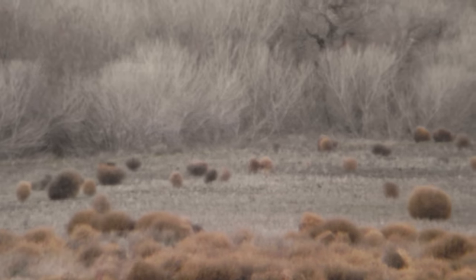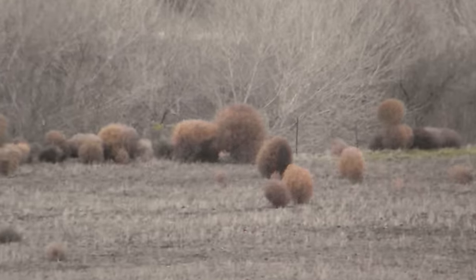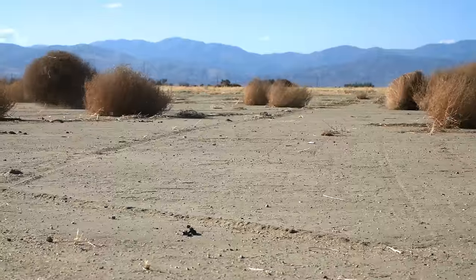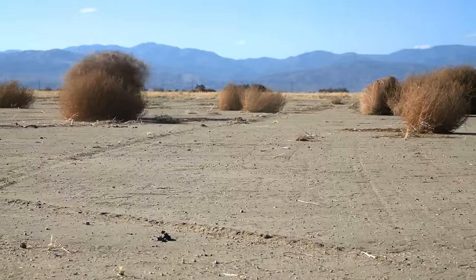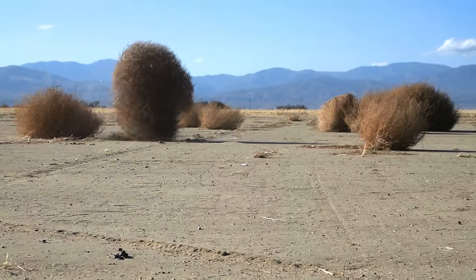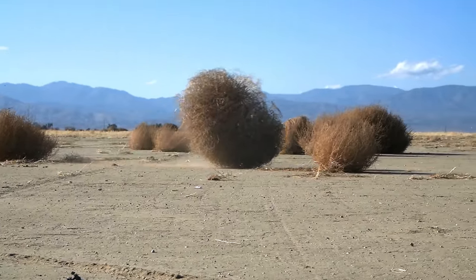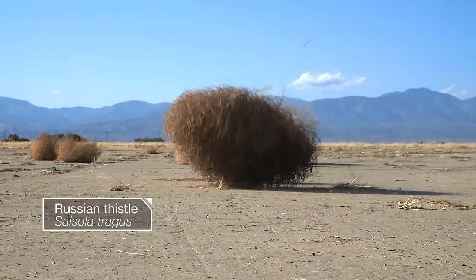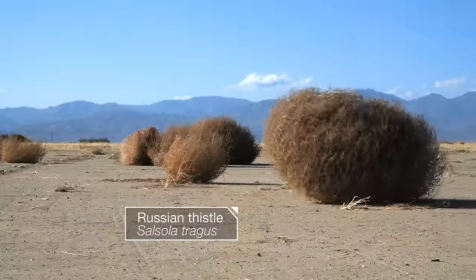Like cowboys in a western, tumbleweeds head out on the open range. But these icons of the American West actually come from the east — all the way from Ukraine. They're a common weed in Russia, too. That's why they're called Russian thistle. They might have hitched a ride here in the 1800s, hidden among flaxseeds.